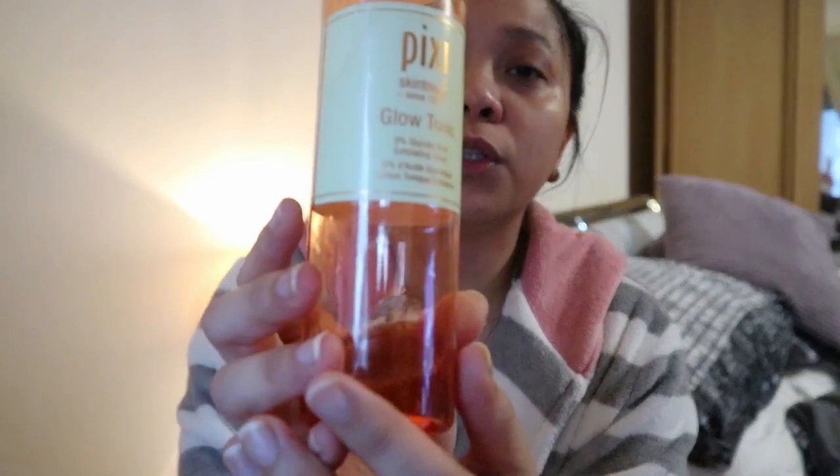After I tone, the other product I use is the Pixi Glow Tonic with Glycolic Acid. This will make your face look brighter — not whiter, but fresh. Whenever you wake up in the morning you will look fresh, that's why I love this one. As you can see I'm already running out of it. I bought it for about 24 pounds, but you can also buy the 100ml one for 10 pounds. I'll put all the product information in the description below, including how much they cost. Just swipe it all over your face.